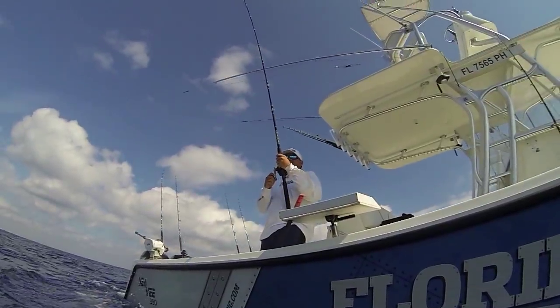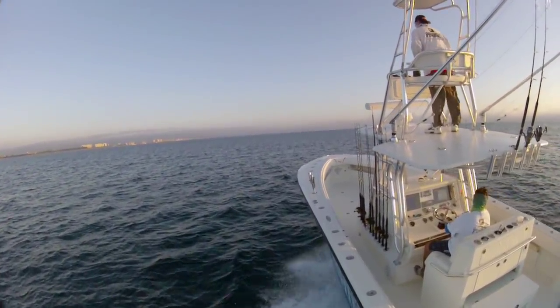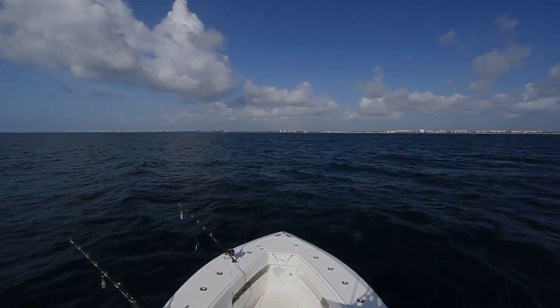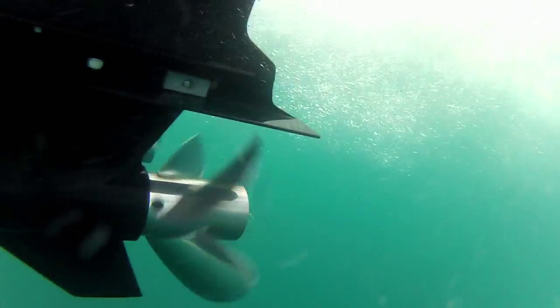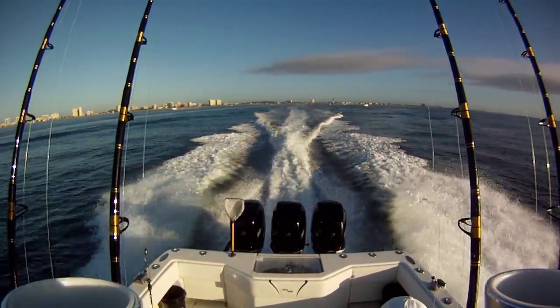While successful days on the water are certainly the ultimate goal, getting to and from the fishing grounds as fast and as efficiently as possible is more important than ever. Whether you're a tournament pro or weekend warrior, your engine's propeller is exactly where peak performance and maximum efficiency all come together — where technology meets the water, where power becomes performance.